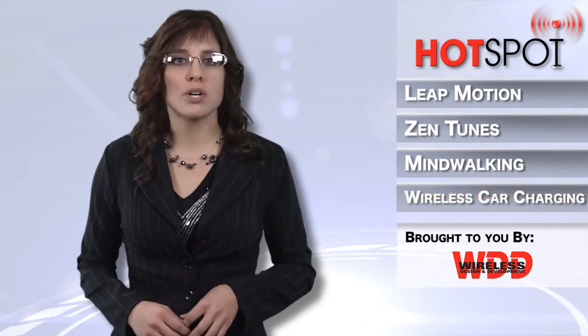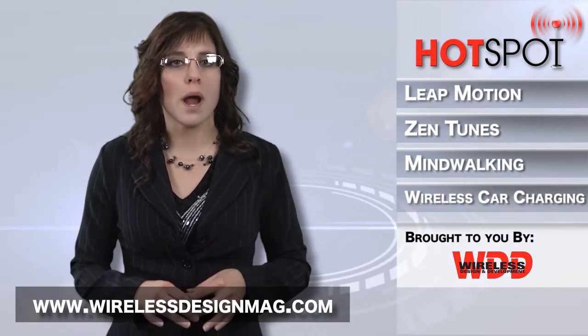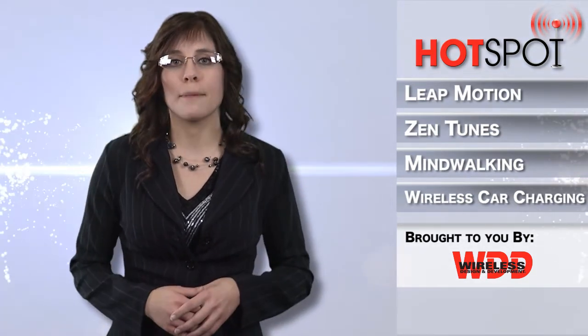Well that's all for this week, but make sure to check out more wireless news at WirelessDesignMag.com. I'm Megan Zimba, and I'll see you next time in the Hotspot!